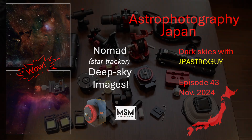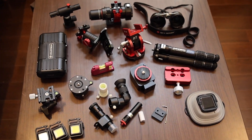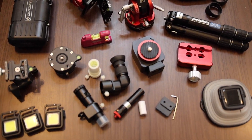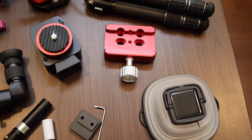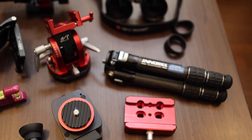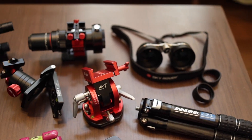My journey in astrophotography involves a lot of tinkering with accessories. I've spent a good amount of money on small parts. From that, I learn what works and does not. And then I repeat the cycle with upgrades.